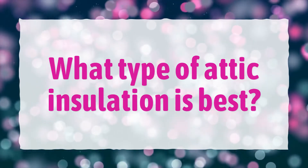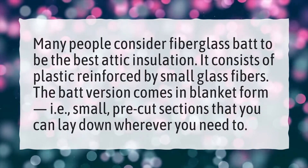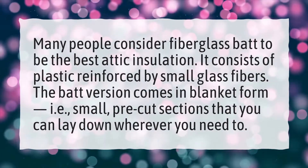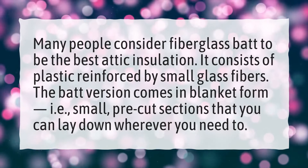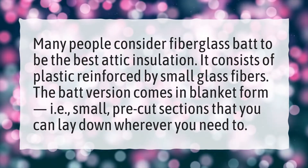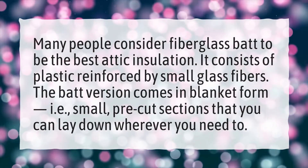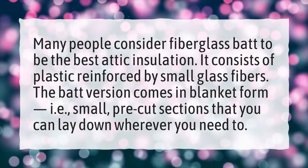What type of attic insulation is best? Many people consider fiberglass batt to be the best attic insulation. It consists of plastic reinforced by small glass fibers. The batt version comes in blanket form — i.e., small, pre-cut sections that you can lay down wherever you need to.